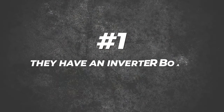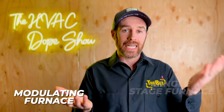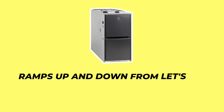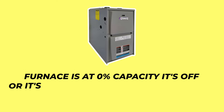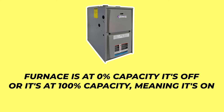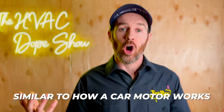The difference between a single stage or two stage system and an inverter is that inverters function differently: they have an inverter board and are essentially a variable speed product. Similar to a modulating furnace versus a single stage furnace — a modulating furnace ramps up and down from about 10% up to 100% capacity, whereas a single stage furnace is either off or at 100%. An inverter functions similarly, ramping up and down along a continuum, so when it first kicks on it might only be running at 5 or 10% of its maximum capacity.